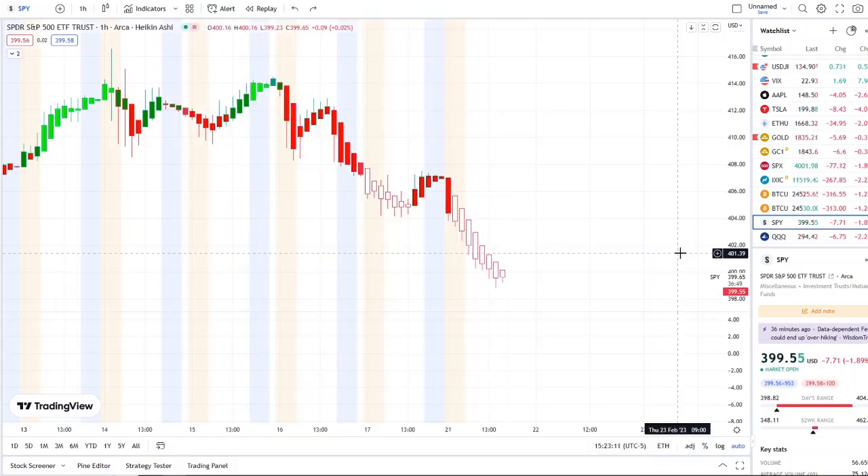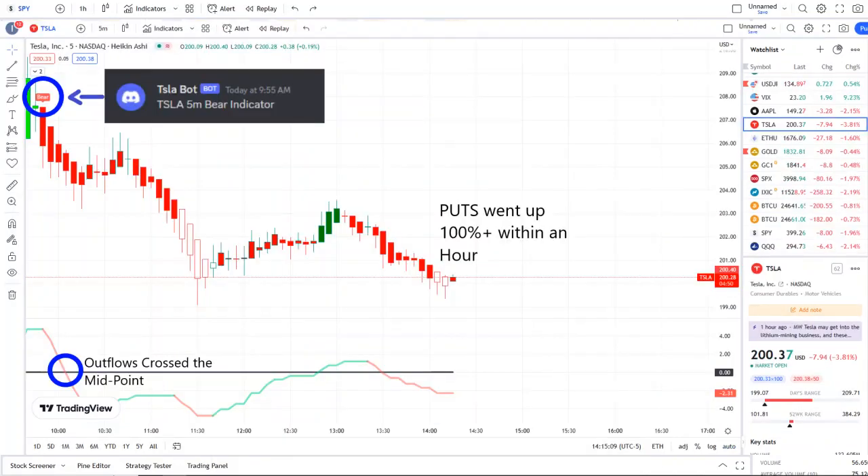The home run of the day was from our Tesla bot. Our Tesla bot at 9:50 a.m. sent out a bear indicator, and from that moment forward, outflows crossed the midpoint to the downside — pure weakness there on 42 Vision. Put options went up 100% plus within an hour.